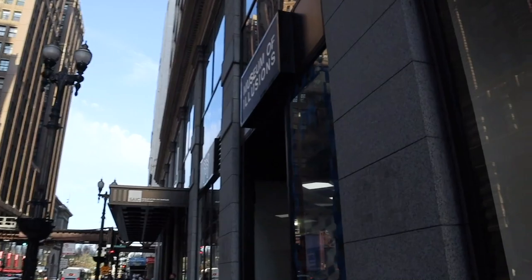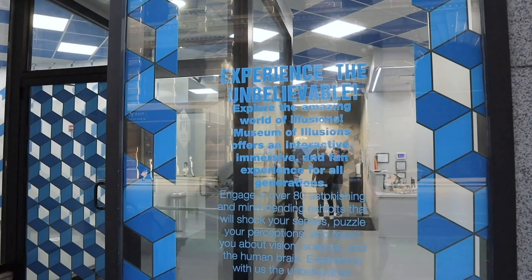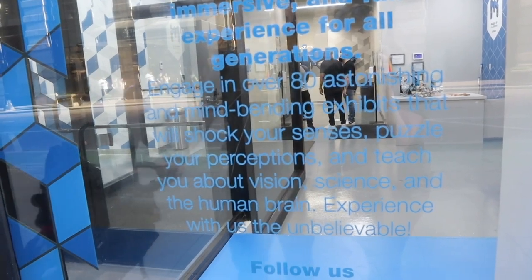We're on Washington and just left of La Bast. The museum says: engage in over 80 astonishing mind-bending exhibits that will shock your senses, puzzle your perceptions, and teach you about vision and science — and keep in the brain.